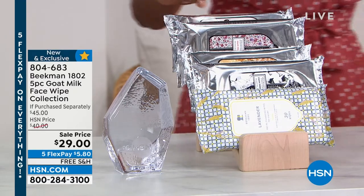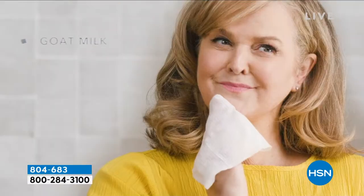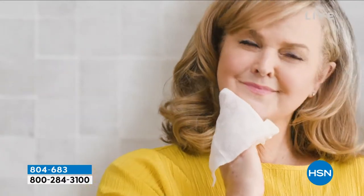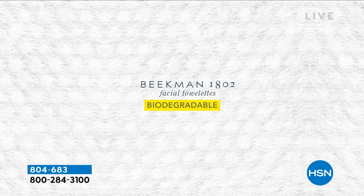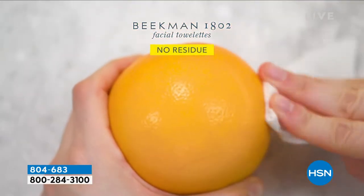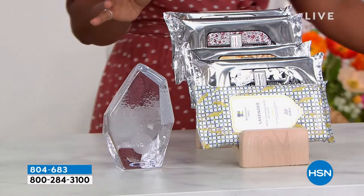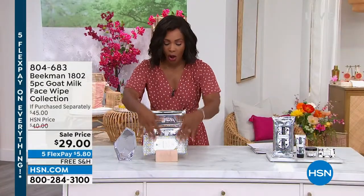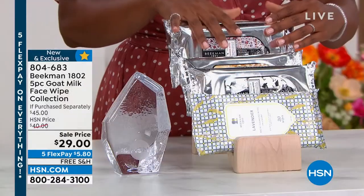Each packet has 30 wipes drenched in that amazing goat milk formulation, great for cleansing or refreshing your skin throughout the day. If you already use the wipes, I encourage you to get this five-piece set — it's a great value. Normally you'd pay about $40 here at HSN or about $45 at retail, but today on FlexPay it's $5 and change, less than $30 for all five packets.